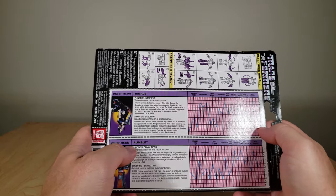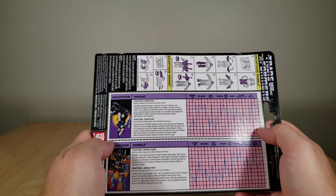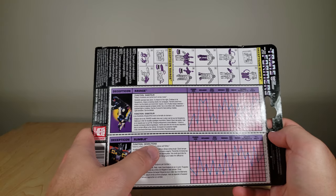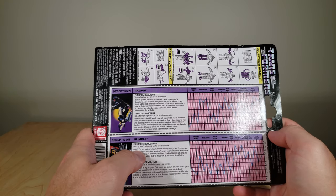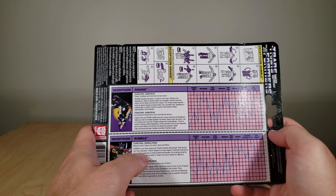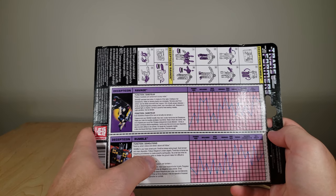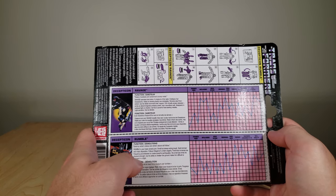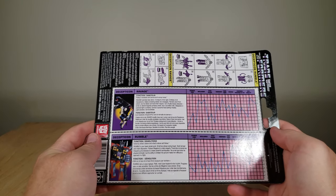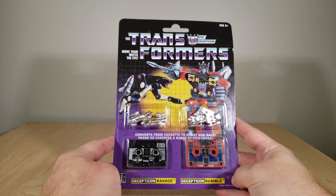For Rumble, his function is Demolitions. "Destroy what's below and what's above will follow." Good old gravity. His description: Rumble is your basic street punk. Small but always acting tough. Quick temper and mean disposition. Follows Megatron's orders eagerly. Transmits immense low-frequency ground waves to create powerful earthquakes. His small size limits his physical strength, but his ability to shatter the ground makes him difficult to approach in a fight. Very cowardly guy with some big weapons, pretty much. And that is their packaging. We're going to go ahead and open these guys up now.